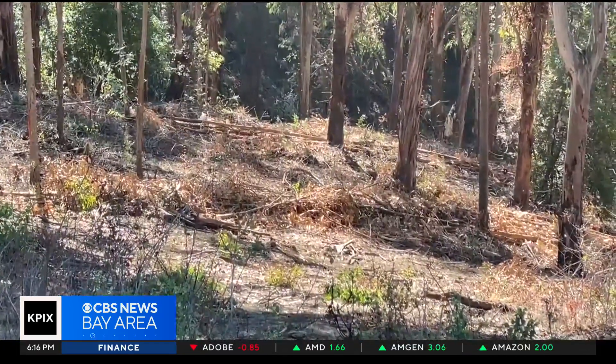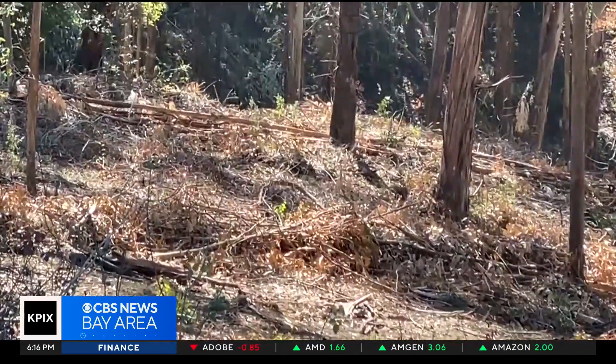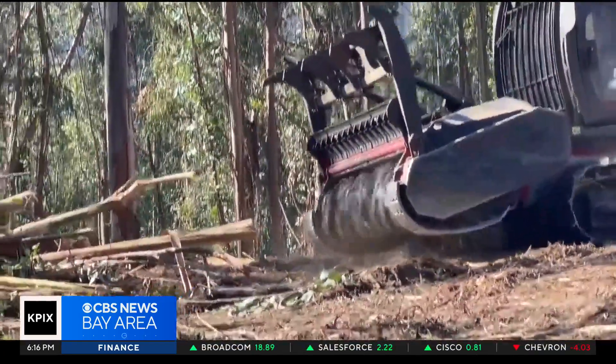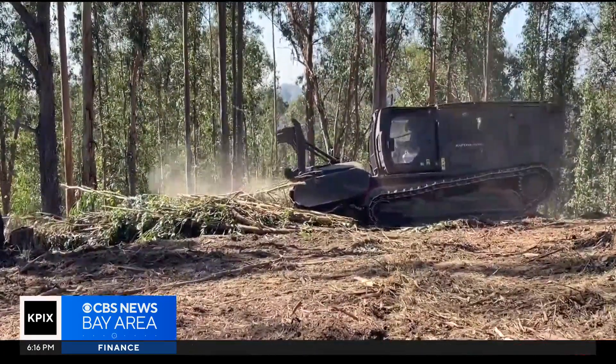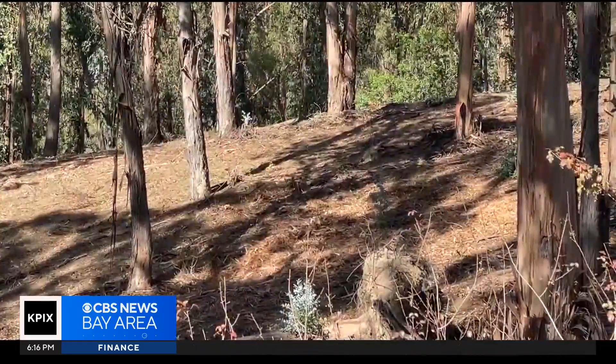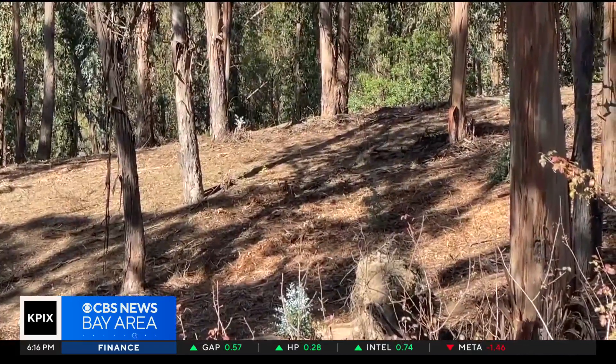But it doesn't stop there. After thinning, the forest floor is covered with leaves, branches, and smaller debris. So in comes a machine called the masticator. Hundreds of carbide teeth chew up the material, creating a light, shredded mulch that makes the forest floor look clean and tidy. And it really does leave us with a nice, beautiful end product — something that'll probably break down over time a lot faster than wood chips.